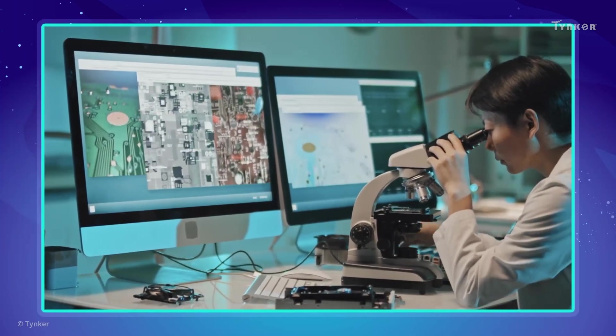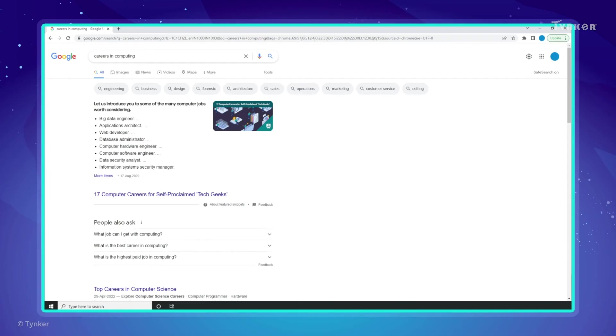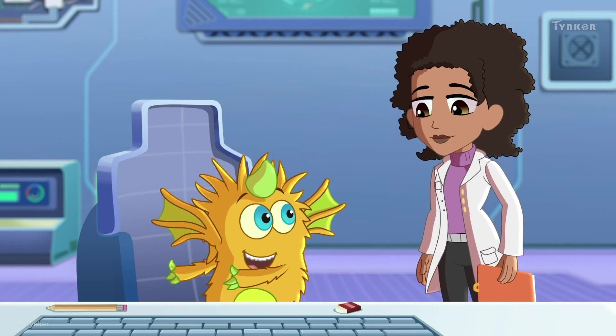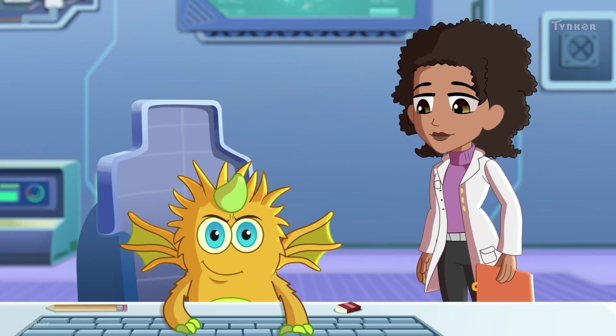And that's not all. There are so many other careers in the computing field. Search for different computing careers that might be interesting to you next time you're online. I understand now. Computer professionals need to use computers for their work. I'll use a computer to design my robot too, like a professional.